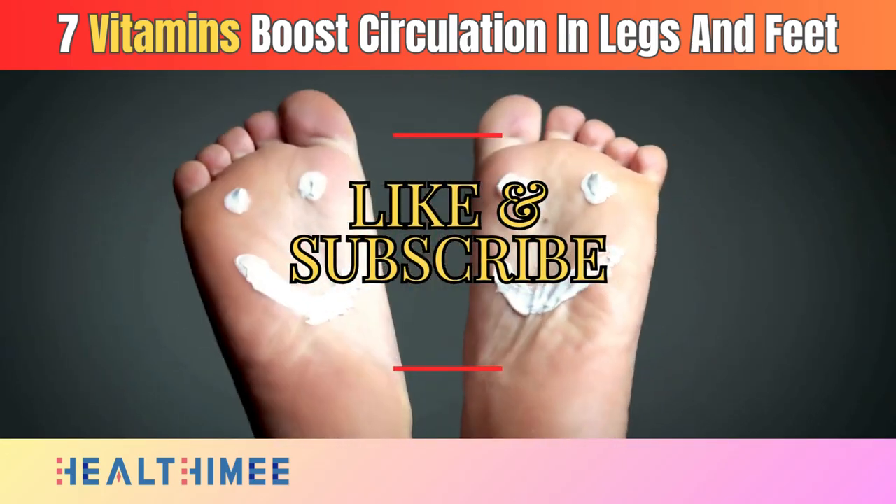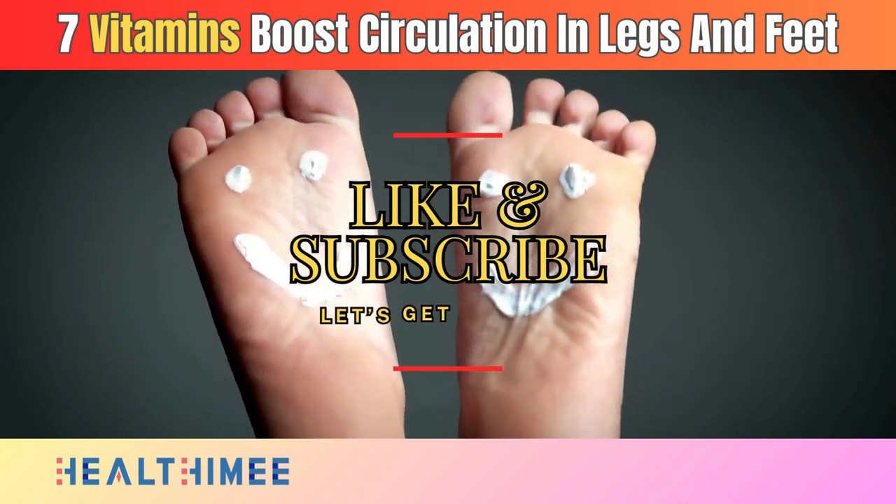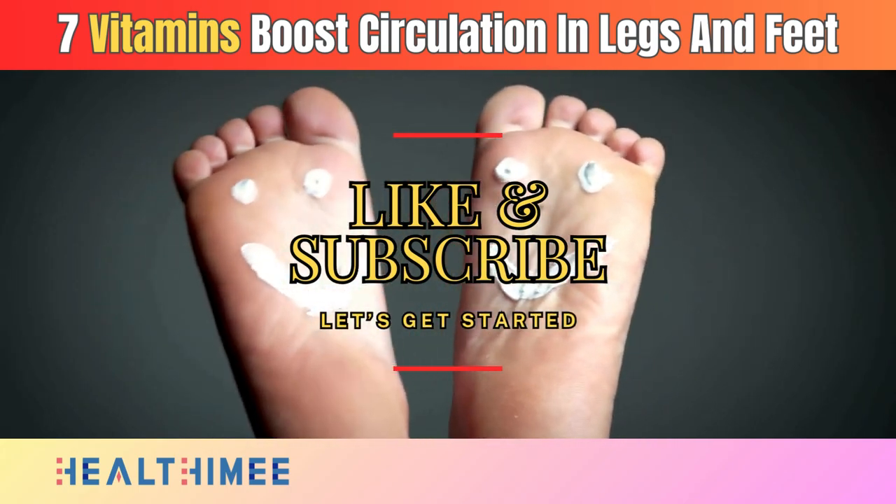Don't forget to hit that like button, subscribe if you haven't already, and let's get started on our journey to happy feet and enhanced circulation.